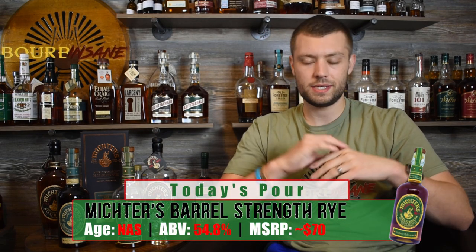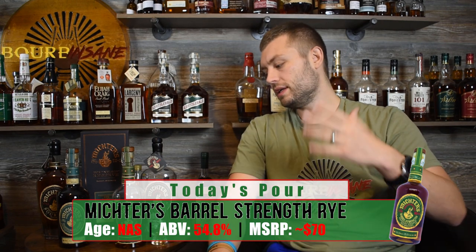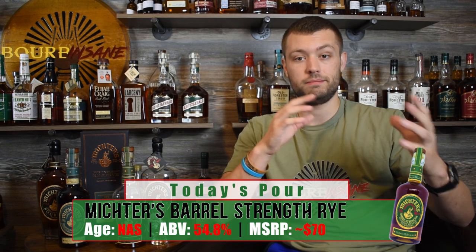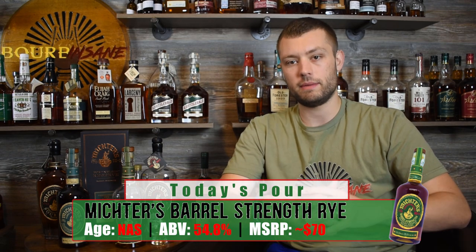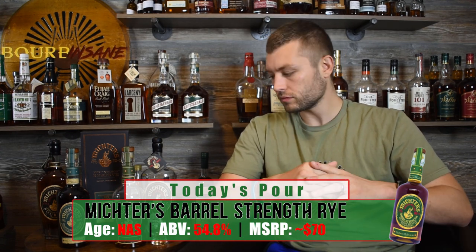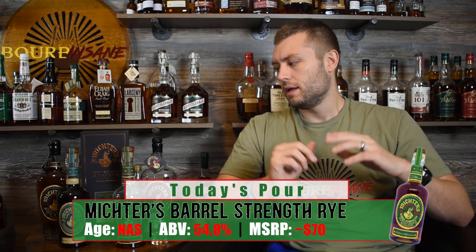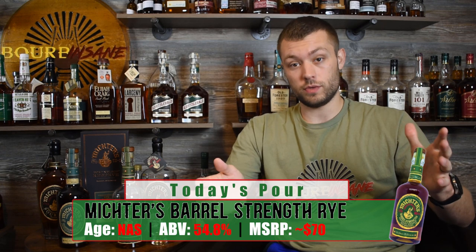This lives up to the hype. This is just a phenomenal whiskey, and as I mentioned, one of my favorite ryes that I own. They're doing the right thing at Michter's. This bottle retails for about $70. On the secondary market it's going to be probably pushing $150 if you can get it. The distillery will sell this occasionally — you pretty much have to be one of the first people there; they may only have a bottle or two out at around $100 to $110. In my opinion, this is one of those whiskeys that lives up to the money.